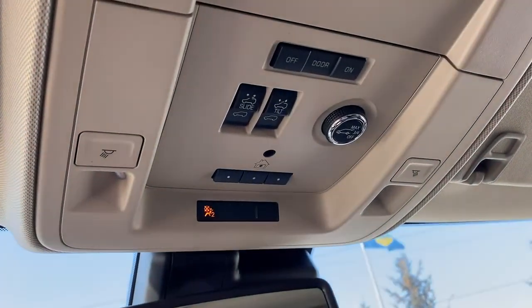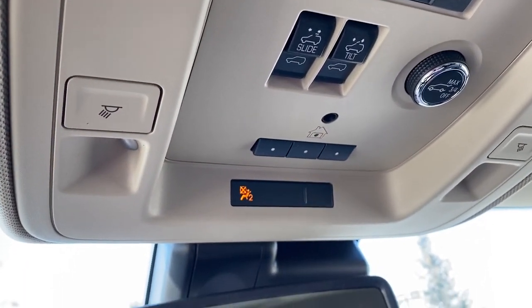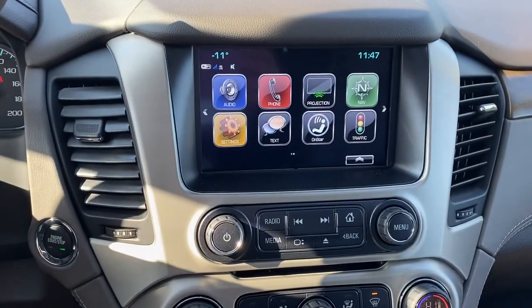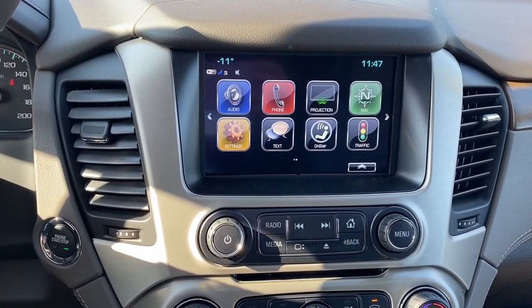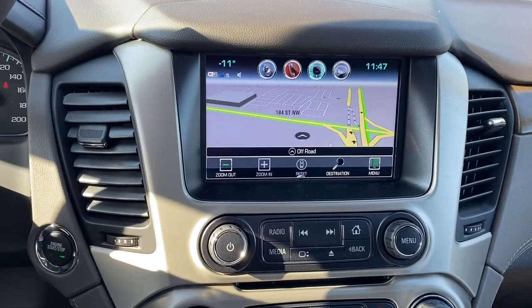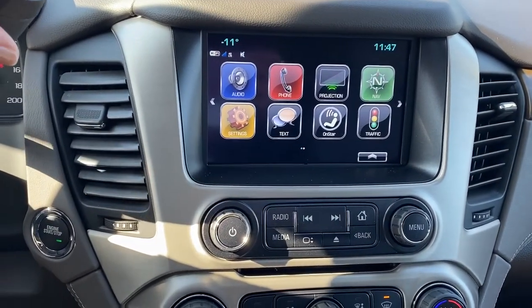Up above we've got our power sunroof buttons as well as the programmable garage door opener and OnStar. Down below we've got GMC's infotainment center. This Yukon also comes with navigation, and the screen doubles as our backup camera.